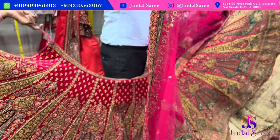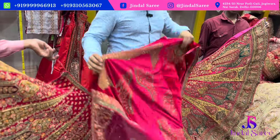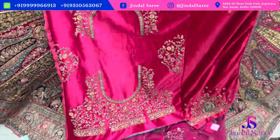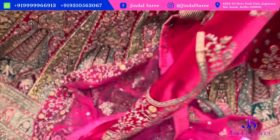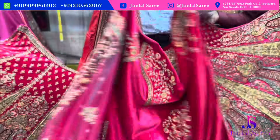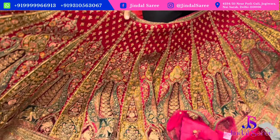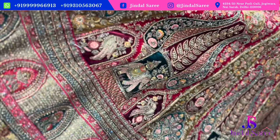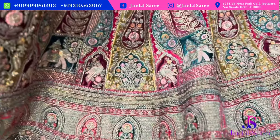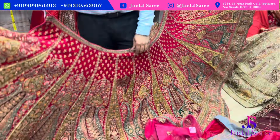Under ₹18,000, you will get tagdi for tying, and the blouse will be included with the lehenga. We have over 100 designs in the ₹10,000, ₹15,000, and ₹20,000 range.